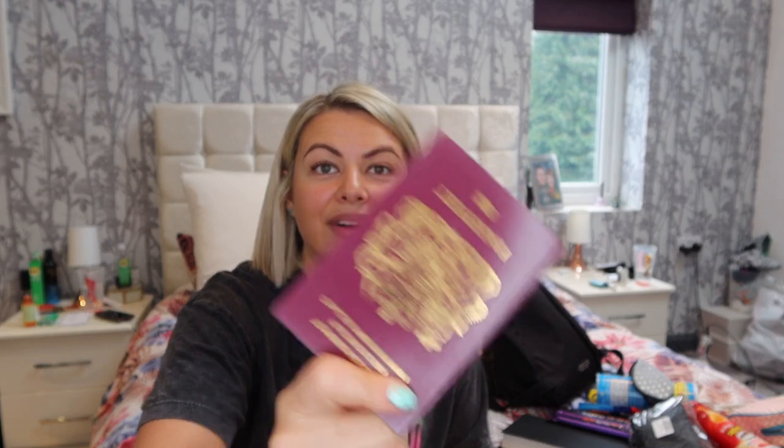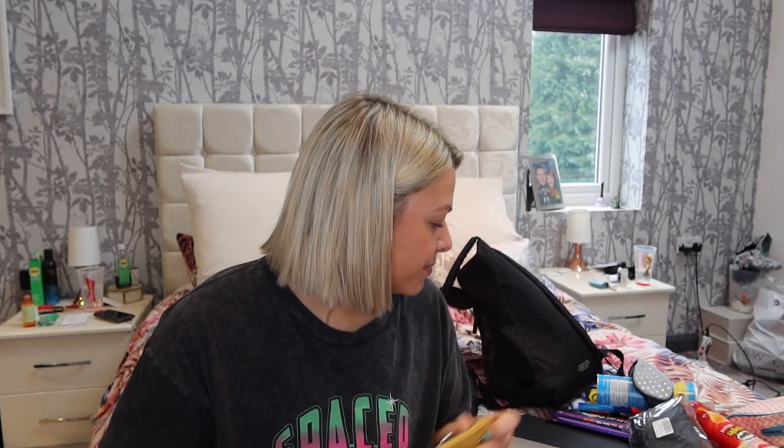Definitely don't forget your passport when you are traveling. Make sure you've done your online check-in if that's an option, and make sure your case isn't overweight — because we've all been charged extra because our case was way too much.